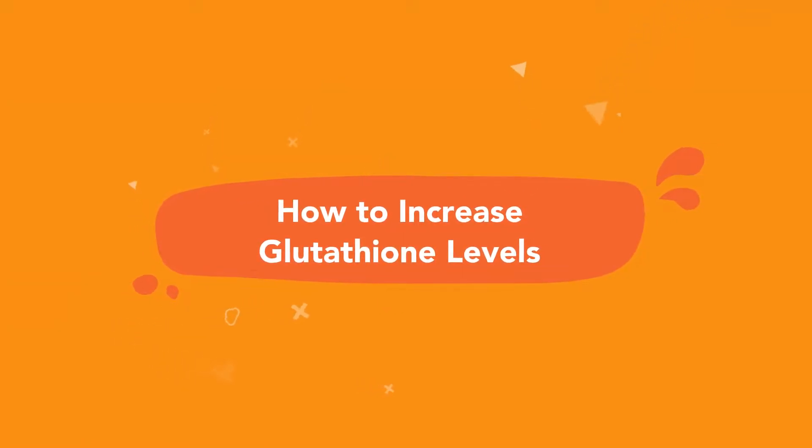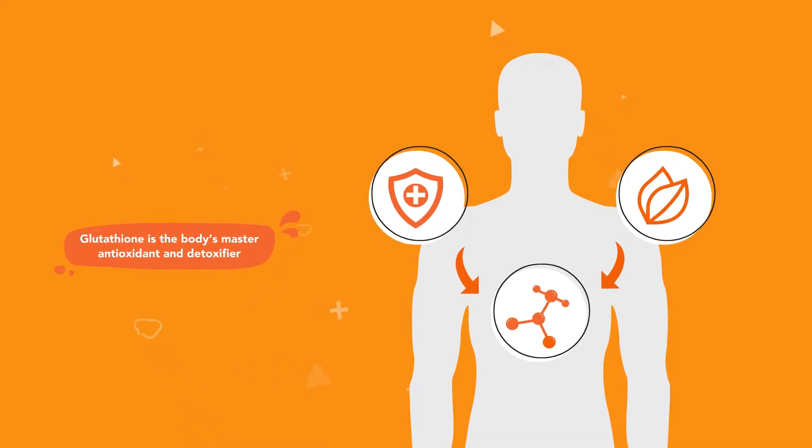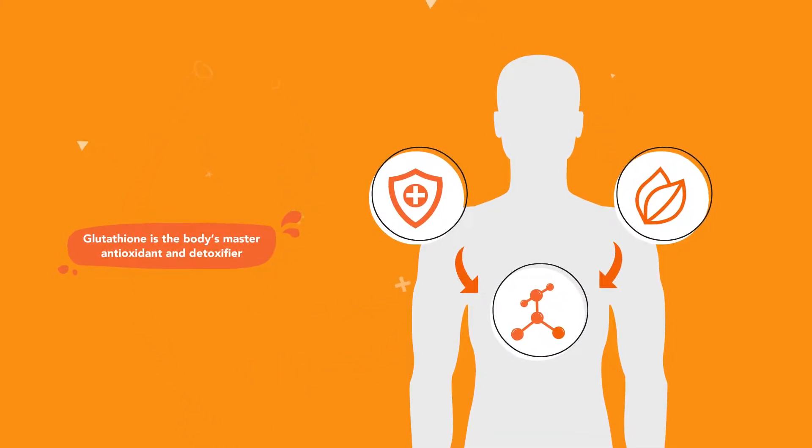How to increase glutathione levels. How do you get enough of the body's master antioxidant and detoxifier, glutathione?